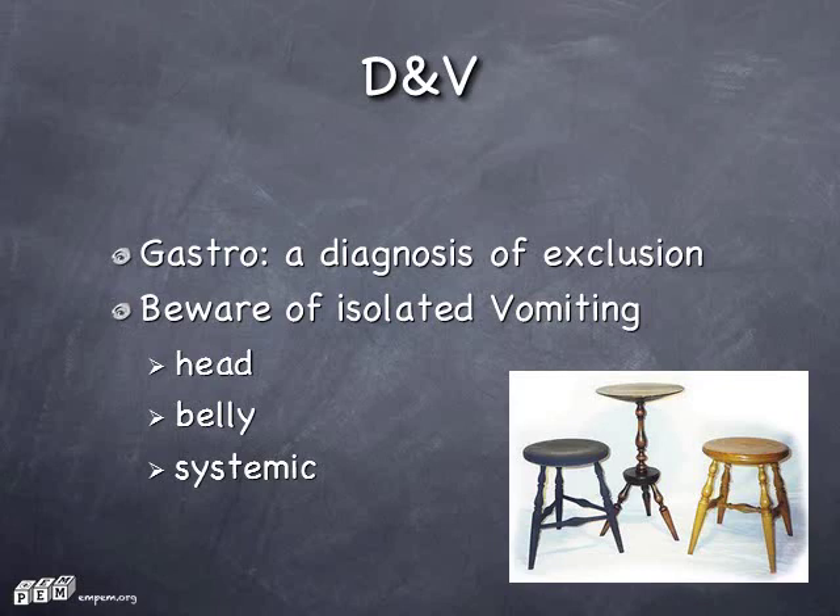Diarrhea and vomiting: think twice before you call it gastro, especially when there's just vomiting. Think of head causes — posterior fossa tumors, not common but terrible. Think of belly causes — surgical abdomen. Think of systemic causes like urinary tract infection, sepsis. Even meningitis can present with diarrhea and vomiting.